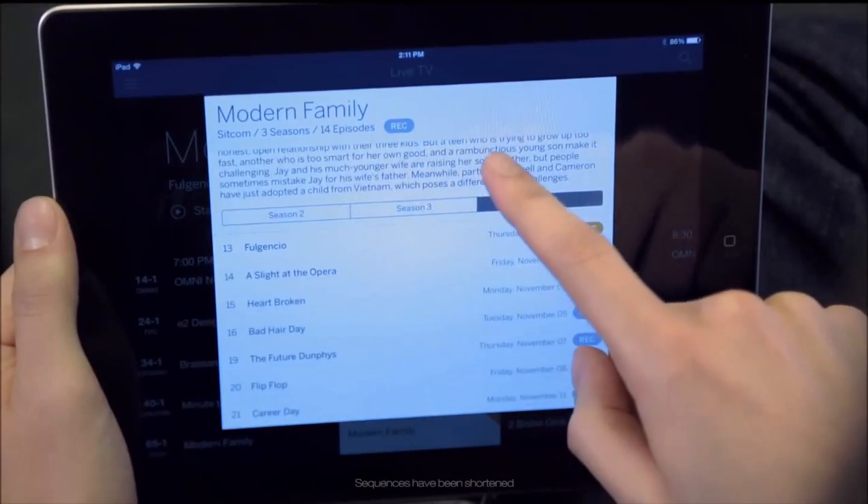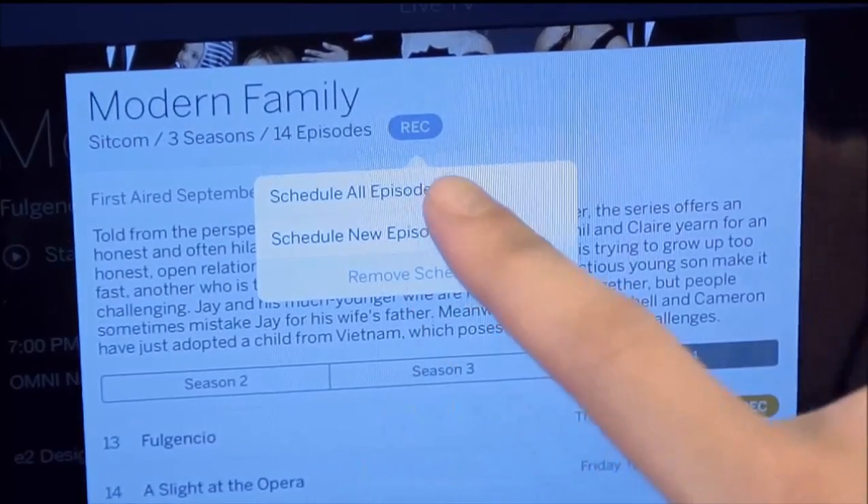But best of all, you can set Tableau to record all episodes, or all new episodes, of your favourite shows.